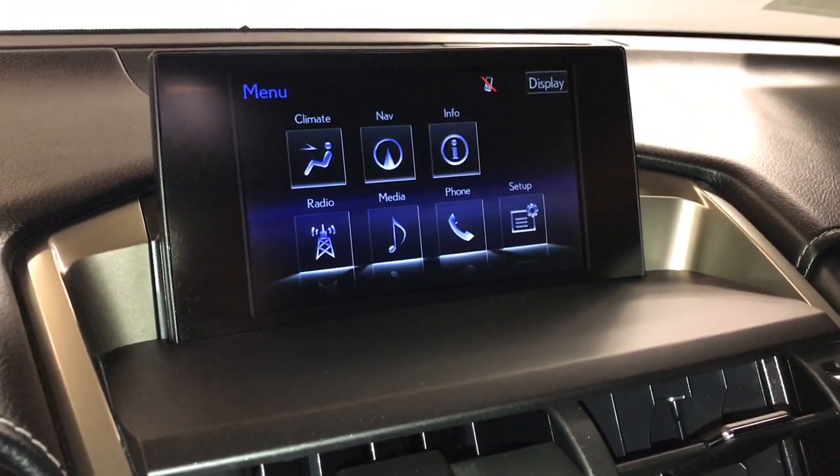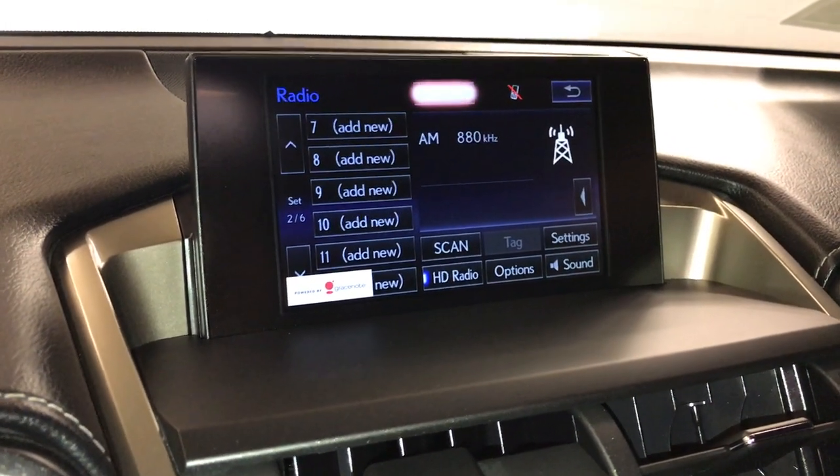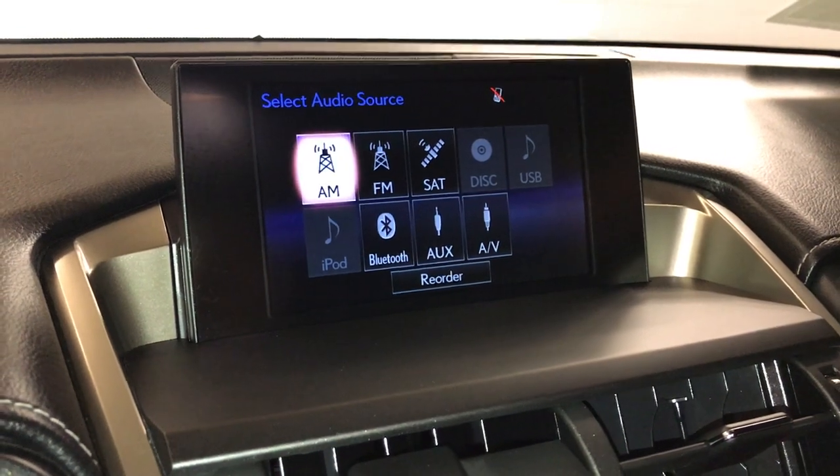10-speaker Lexus premium audio system with AM, FM, HD radio, satellite, CD, DVD, USB auxiliary, and Bluetooth.